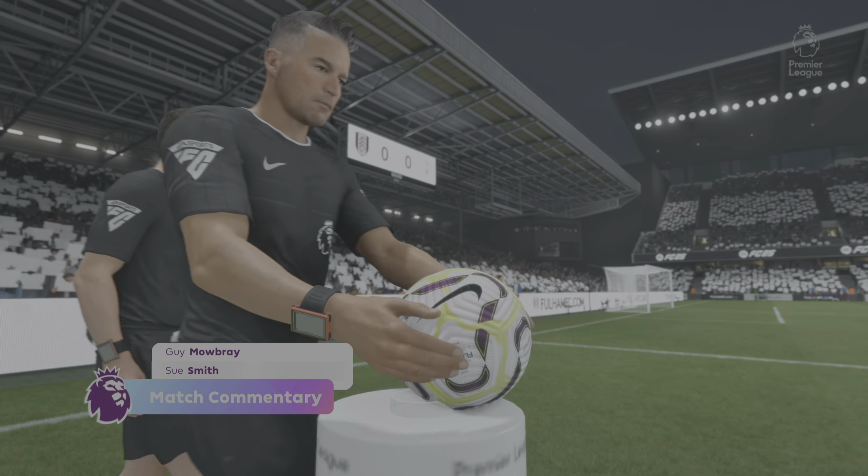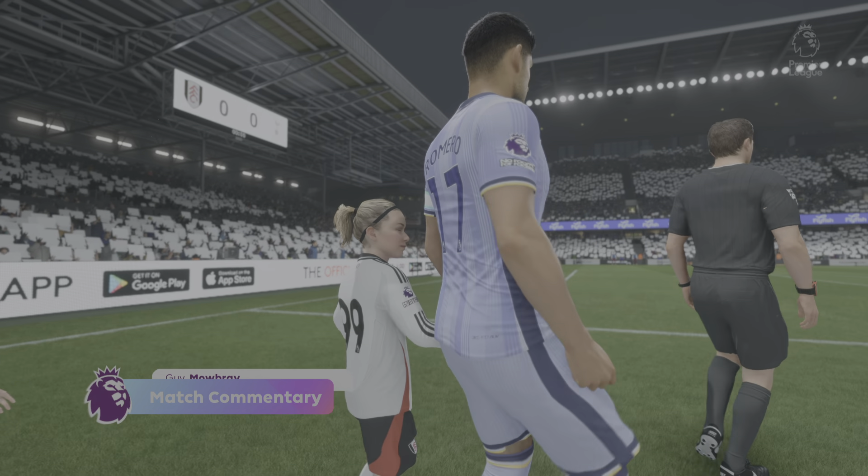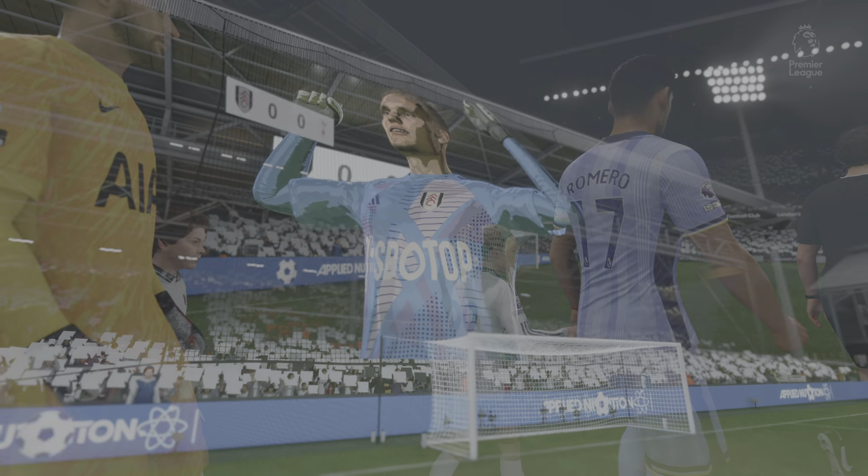Cheers, Guy. It's great to be here. I think it's important that both teams are focused from the off and they start quickly. But I'd love to see some goals. Hopefully I've not just cursed it.